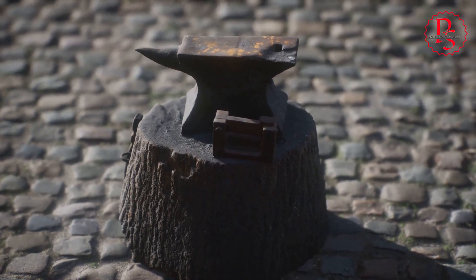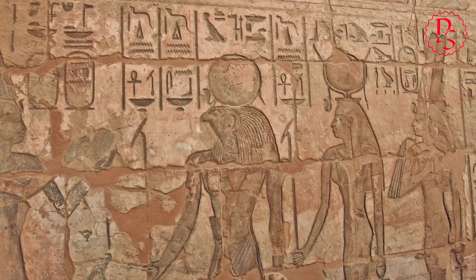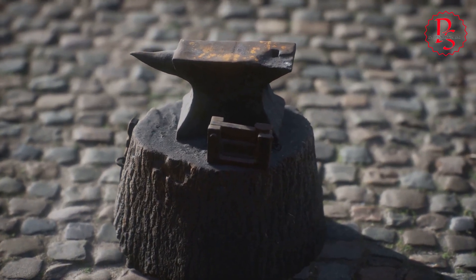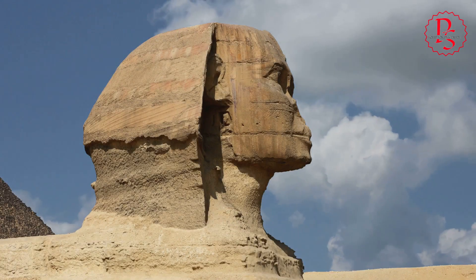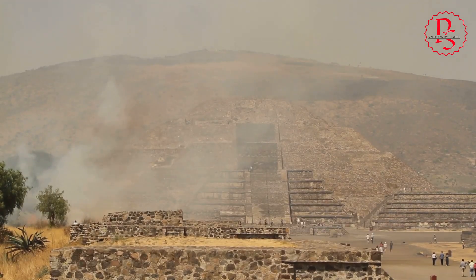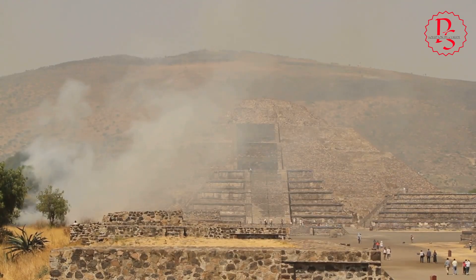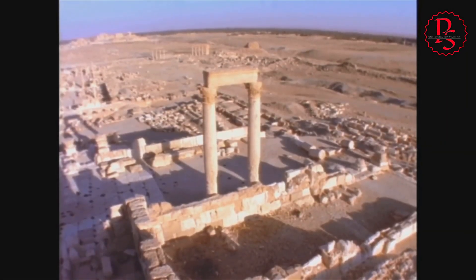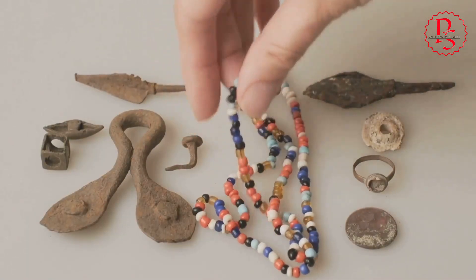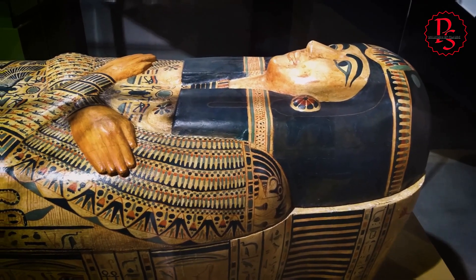The evidence we've explored paints a compelling picture: ancient Egyptians possessed advanced stone-cutting capabilities that challenge our conventional understanding. But if they had tools and techniques comparable to modern technology, where is the physical proof? The passage of time is relentless, eroding even the most enduring materials. Organic materials like wood and leather, which may have formed parts of complex machinery, decay rapidly in the Egyptian climate. Even metal tools succumbed to corrosion and disintegration. Metal, particularly copper and bronze, held significant value and was often recycled. The absence of surviving advanced tools doesn't negate their possible existence.